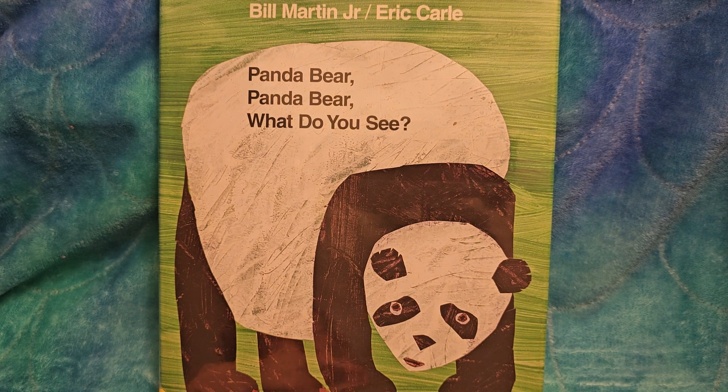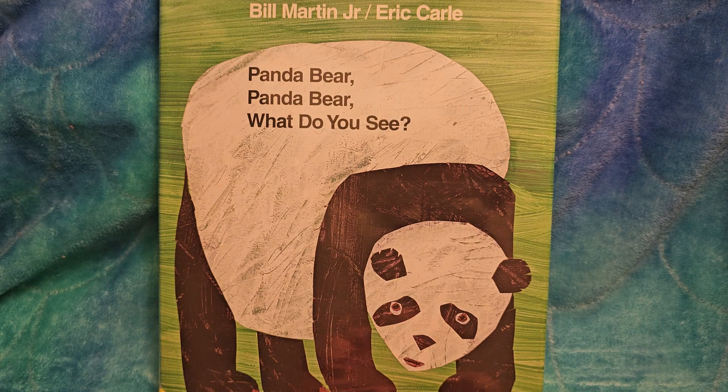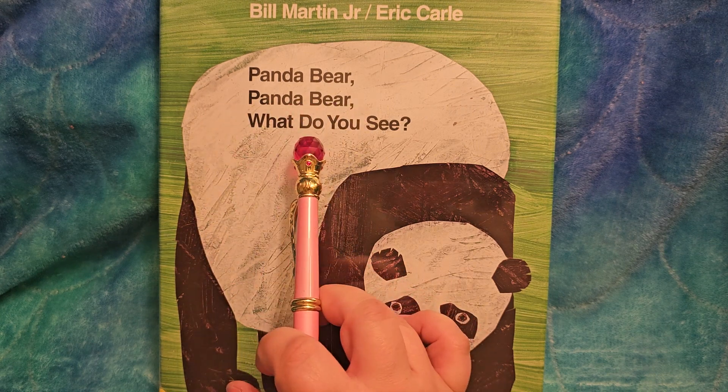This book is by Bill Martin Jr. and Eric Carle. It's got the beautiful art of Eric Carle. It is called Panda Bear, Panda Bear, What Do You See?